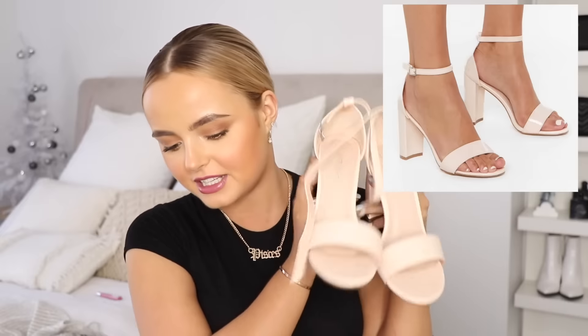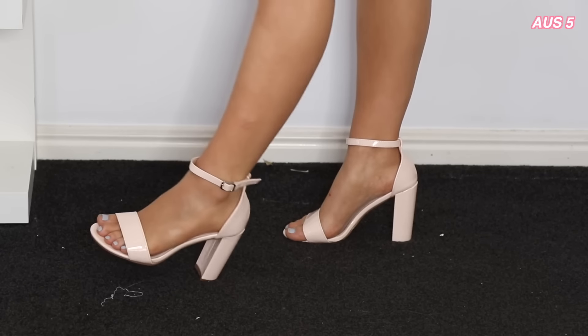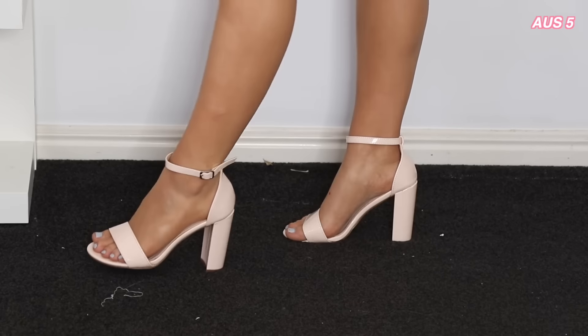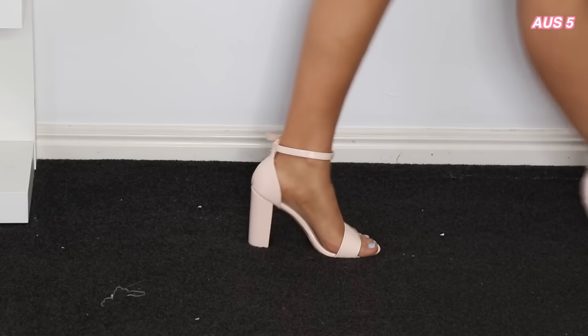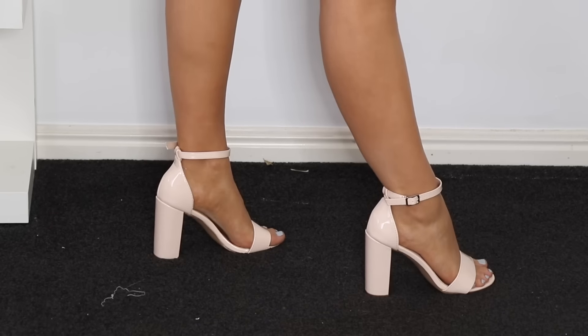Same, same but different — I also got these nude heels. They're also in a patent leather finish but quite a bit higher and lighter in color. These look almost white against my tan skin, but when I have no tan they're the perfect nude heel. They don't have a square toe and have a thicker band across the front. Just as cute, just as comfy. I don't know what it is about Nasty Gal shoes, but they're so comfortable. Also in a size five, or size 36.